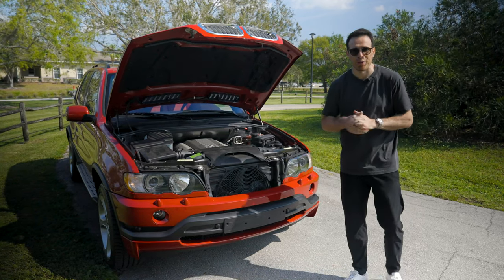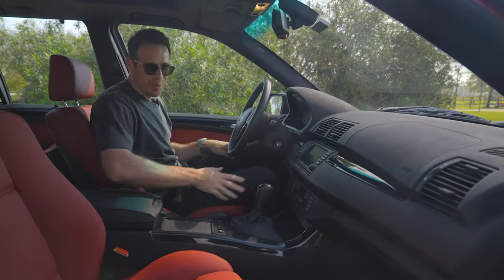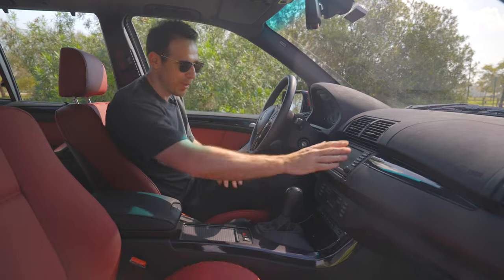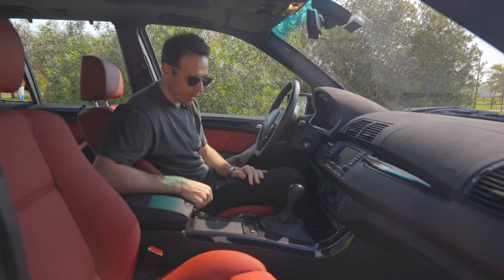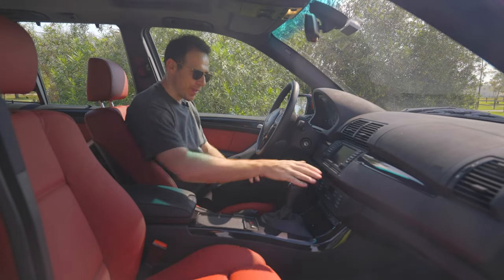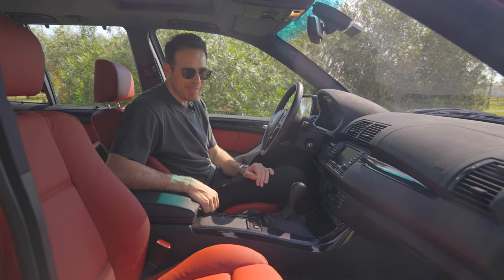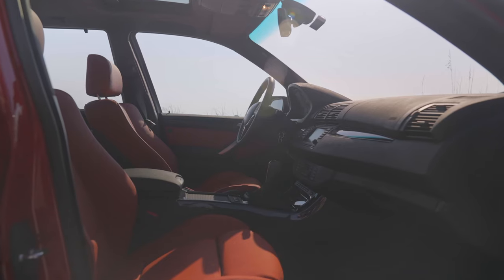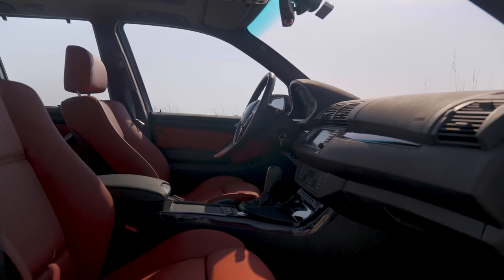Inside the BMW X5 4.6iS, you'll immediately notice the very classic look of older BMWs — small screens, a driving-oriented layout pointed toward the driver, and a lot of physical buttons compared to new generations. I'm always excited to go back in time and see what BMW had in store for customers. Really beautiful red leather — very smooth, you can tell this was high quality back in the day, and I'm actually surprised it's held up so well on a car that's about 23-24 years old.